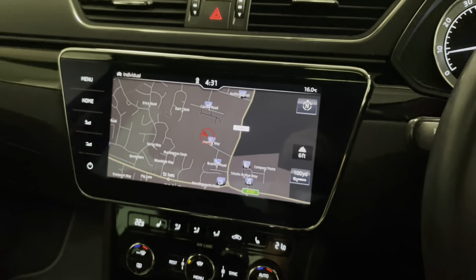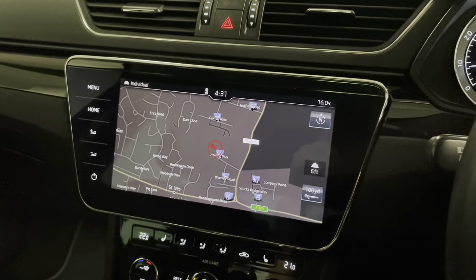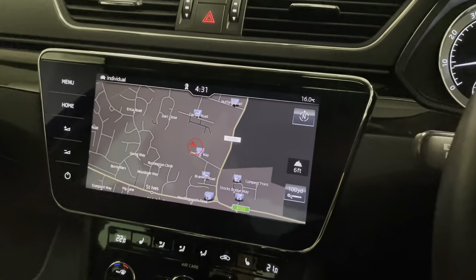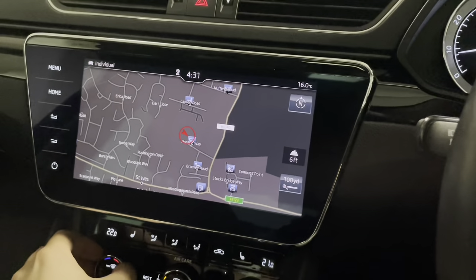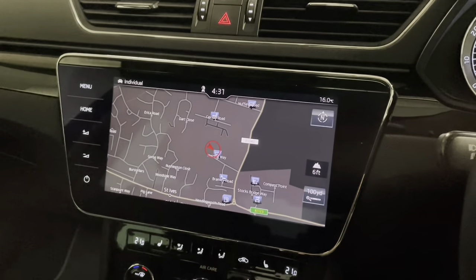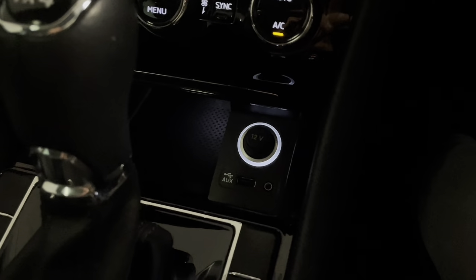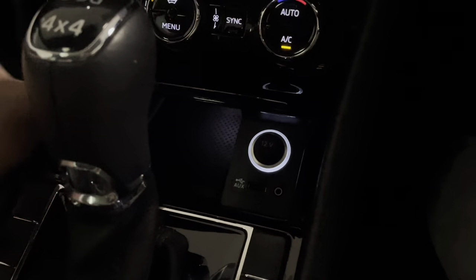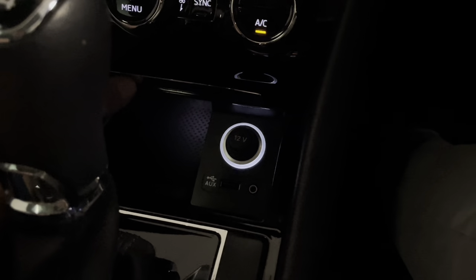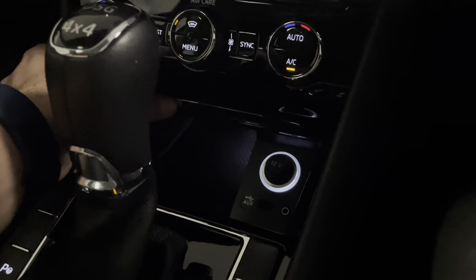Moving to the infotainment, we have a large touchscreen currently showing satellite navigation. The system has built-in sat nav, and we also have Full Link so you can connect your phone via the USB just underneath for Apple CarPlay or Android Auto. There's also a 12 volt socket, an auxiliary input, and a decent-sized phone storage space just to the left.